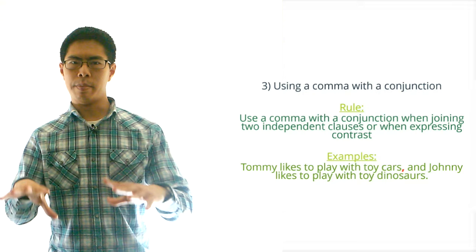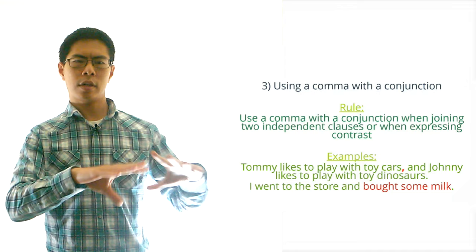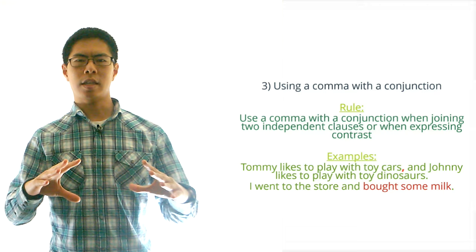In contrast, we would not include a comma in a sentence like: 'I went to the store and bought some milk.' We don't put a comma before the conjunction in this sentence because the second half of the sentence is not an independent clause. 'Bought some milk' can't stand on its own, so we don't put a comma before the conjunction here.